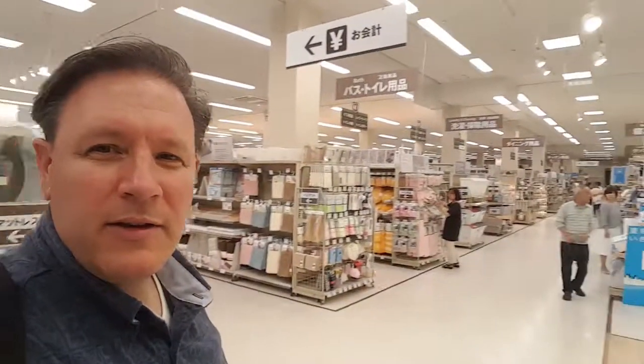The adventure begins. I'm shopping for house stuff. I'm in a department store called Nitoaty and I only have to decorate a tiny little room you saw.